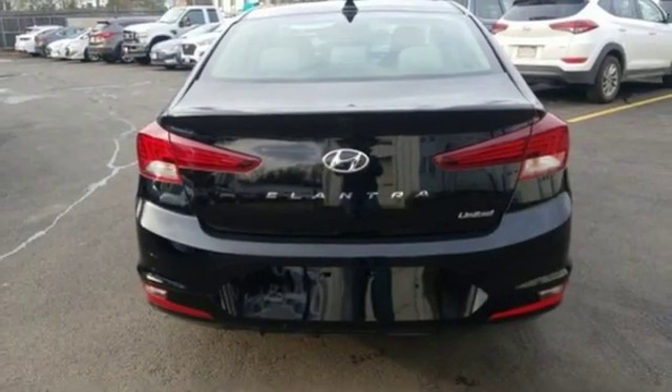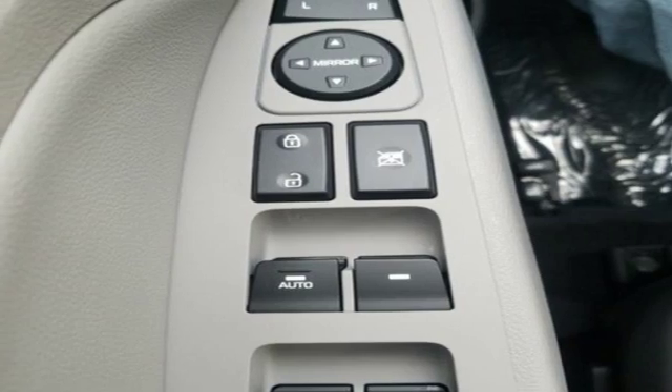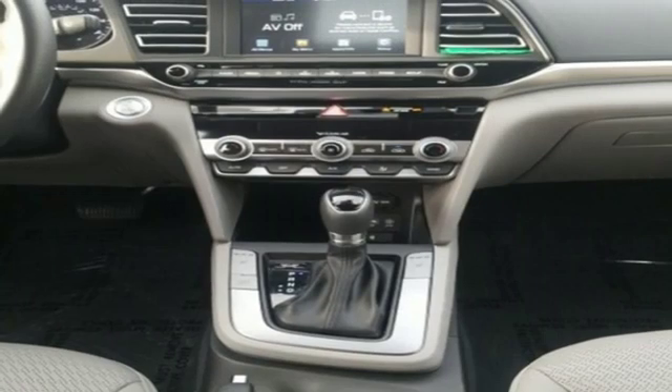Doors and push button start proximity key, dual zone climate control, inline four-cylinder engine, hands-free liftgate, gas pressurized shocks, and automatic transmission.